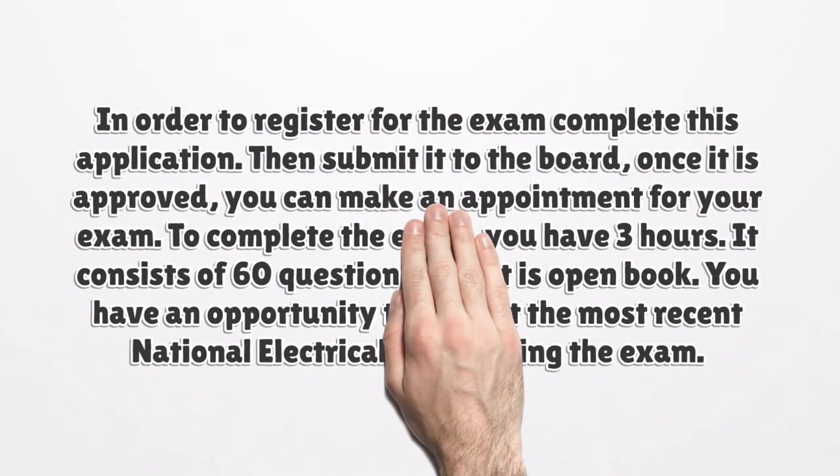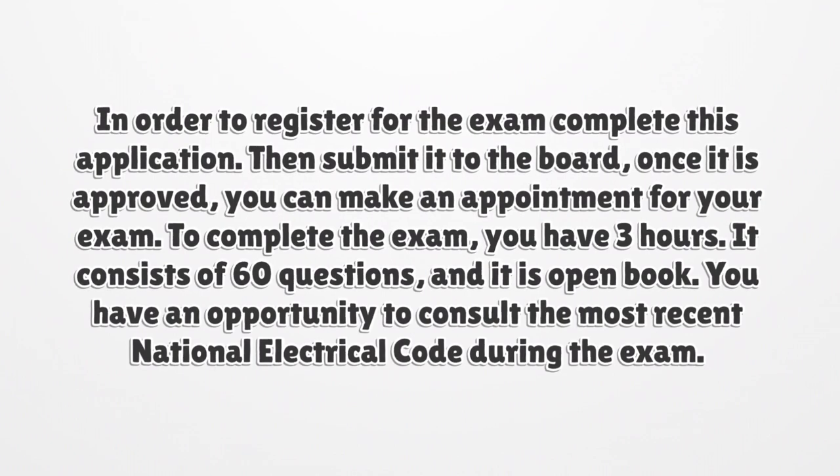In order to register for the exam, complete the application and submit it to the board. Once it is approved, you can make an appointment for your exam. To complete the exam, you have three hours. It consists of 60 questions and it is open book. You have an opportunity to consult the most recent National Electrical Code during the exam.